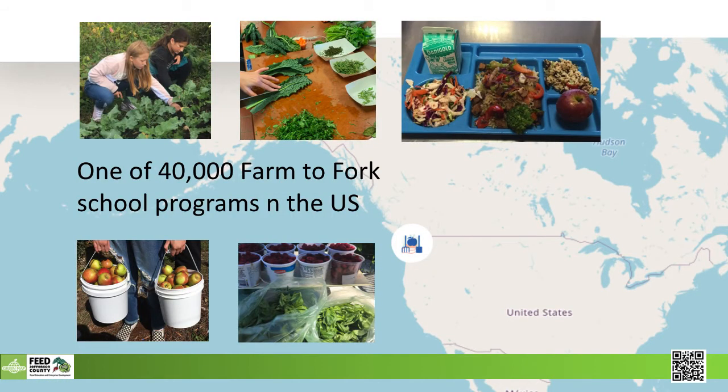Our school Farm to Fork program is about one of 40,000 such programs across the U.S. We are fortunate to have a bounty of fresh local food, but that is meaningless unless the kids know how to plant, prepare, and share that bounty. That's where the green map can expose them to that larger growing community. Last year, gleaners gathered around 5,000 pounds of apples for applesauce, which ended up in the school lunches. Nearby farms also supplied veggies and meat. It's education through eating.